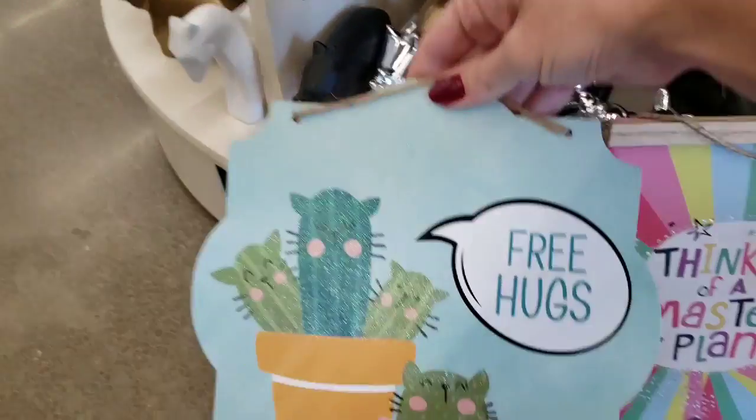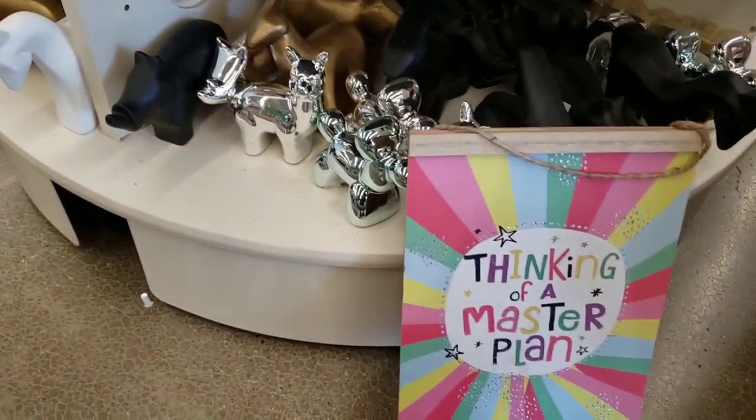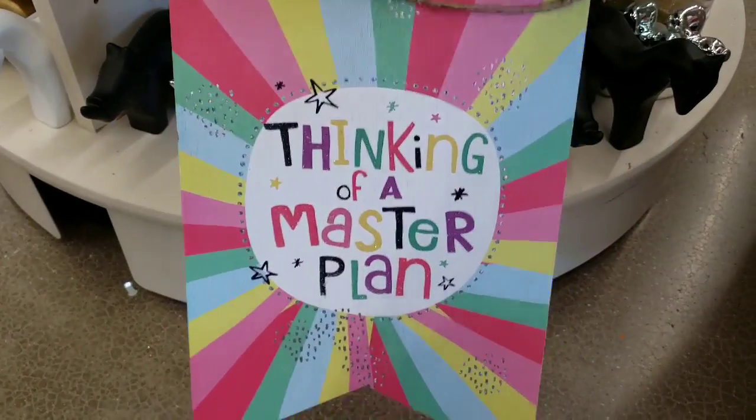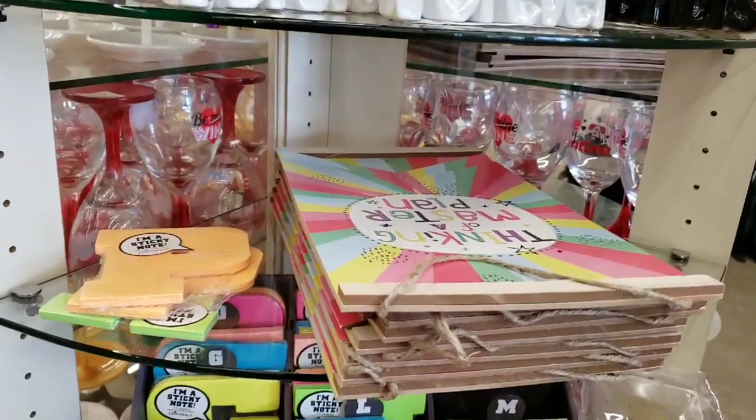We are going to start off with some new wood signs. This one says 'Free Hugs' and it has a cat cactus, and then this one says 'Thinking of a Master Plan.' They are both made out of so-called wood.